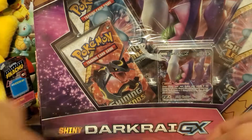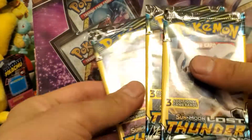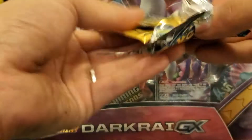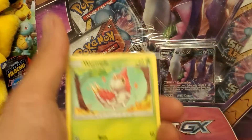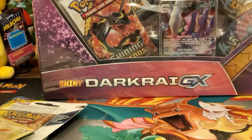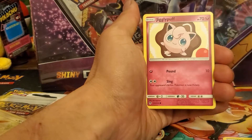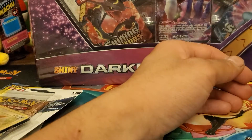We also got some Dollar Tree packs of Lost Thunder, so let's get those open first. Lost Thunder is a great set — there are a lot of good cards from it. Let's see: Wurmple, Jigglypuff, and Flabébé — so two commons and one uncommon from that first pack.